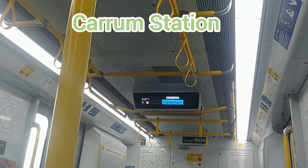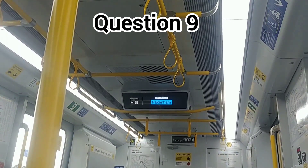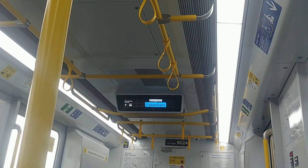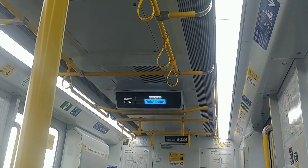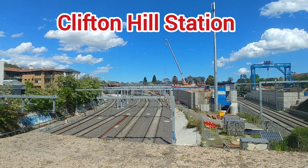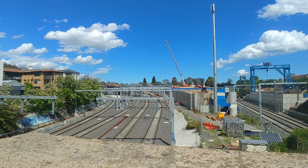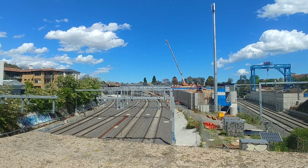Question 9: this station is a junction and only has two platforms. The answer is not Newport. With Newport ruled out, the answer must be Clifton Hill Station — a junction for the Hurstbridge and Mernda lines, it only has two platforms and is also the name of the group, hence the name Clifton Hill Group.